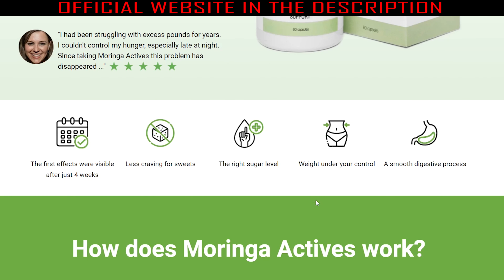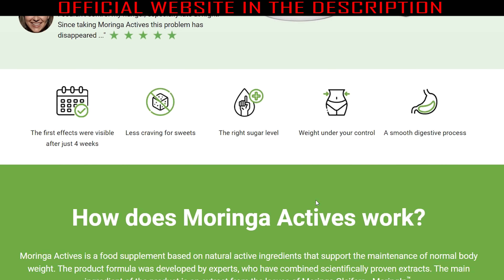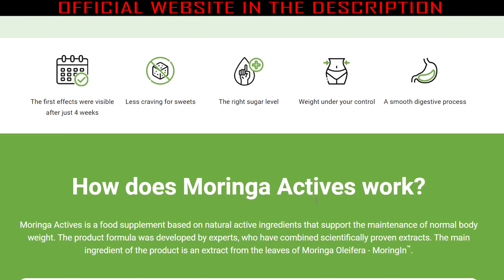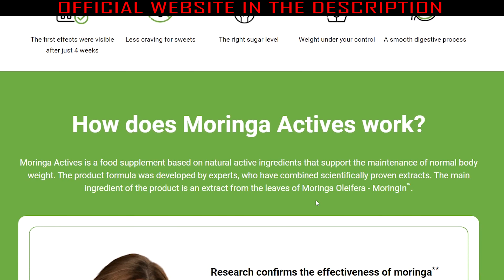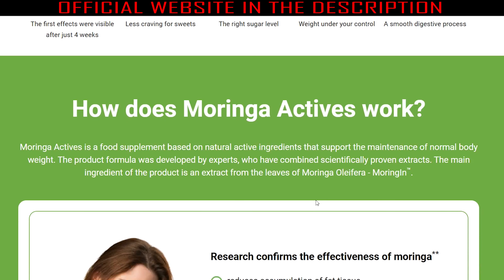The first warning is that you need to be very careful with the website where you buy this supplement, because Moringa Actives is only sold on the official website. Avoid buying on any other site to not fall into fraud, lose your money, or damage your health with fake products. To help you, I left the official website link below in the description of this video.